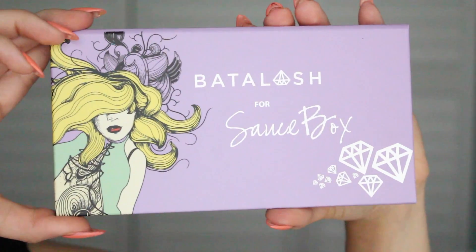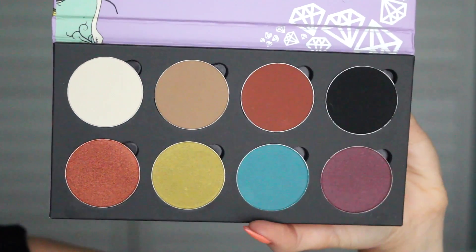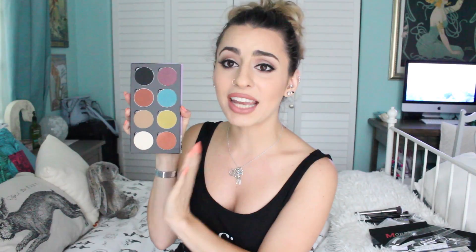The last palette is the Batalash and Saucebox collaboration, and it is absolutely beautiful — I'm so glad I got this one. Inside you have four matte shades and four shimmery shades. These colors are everything and I cannot wait to use them. Again, I'll post pictures on Instagram. I don't want to touch them yet because I want to take pictures first, but they are all so amazingly pigmented.